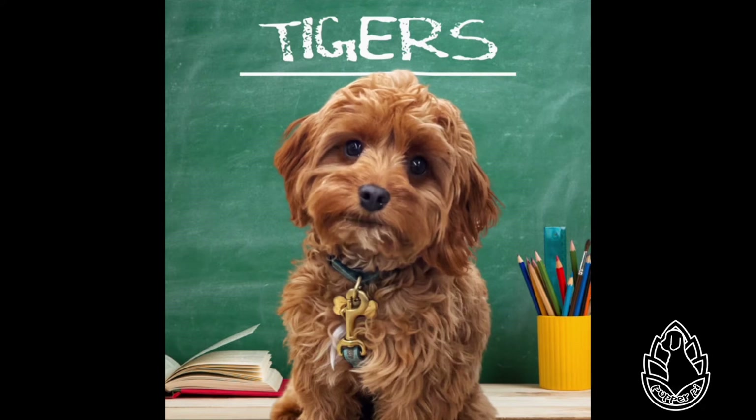Tigers vary in size depending on their subspecies. Siberian tigers are the largest. Males can grow to at least 9 feet long and weigh about 900 pounds. Females are a bit smaller. Record weight for males is claimed as 890 pounds, but this cannot be confirmed.